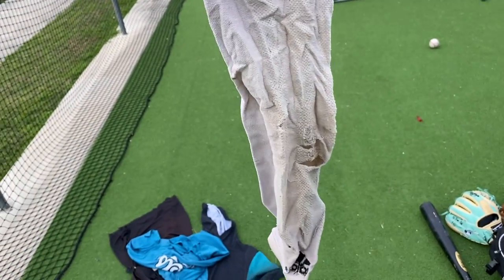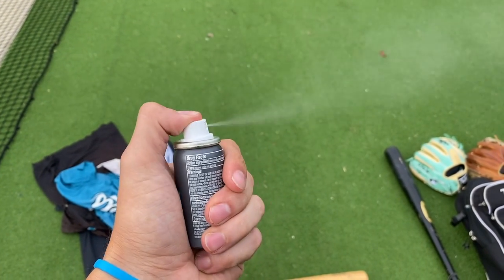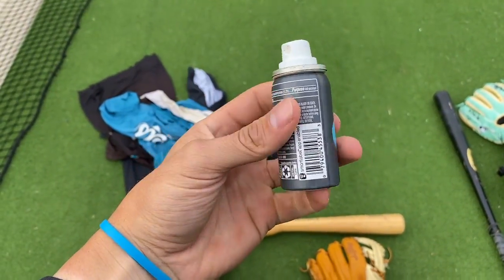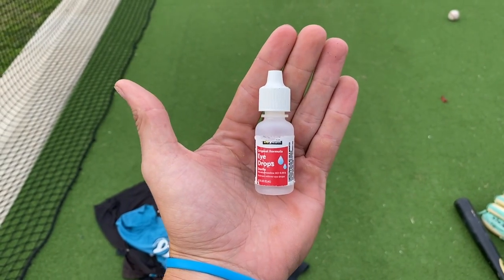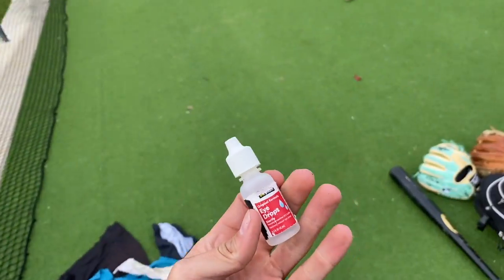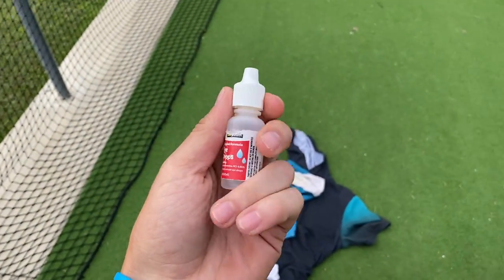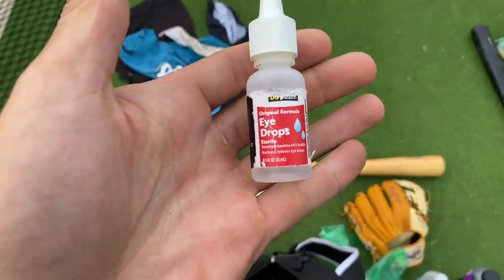And of course we have the deodorant — comes in clutch, very clutch. Gotta always be smelling good, fellas. Here's a major key: if you have contacts, you need the eye drops. Without the eye drops I don't know where I'd be in life — with all this wind going on in south Louisiana, really need these eye drops for when my contacts get aggravated.